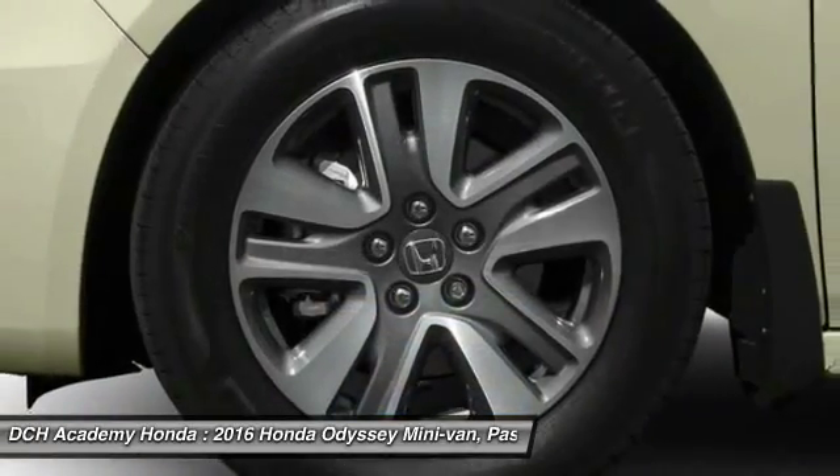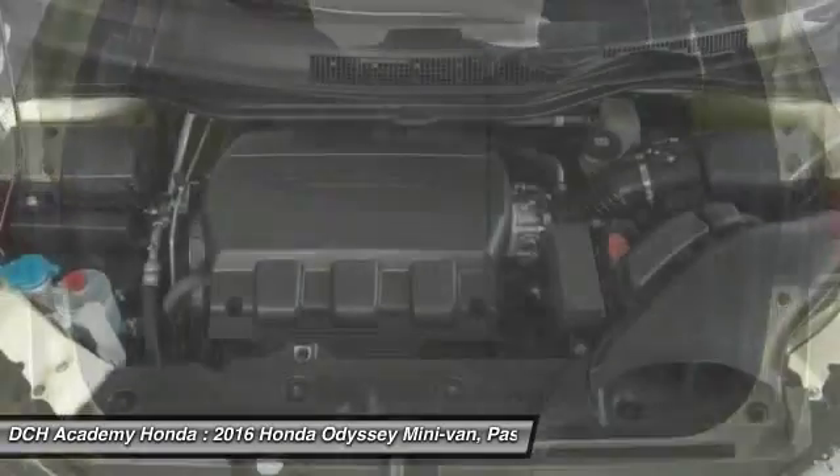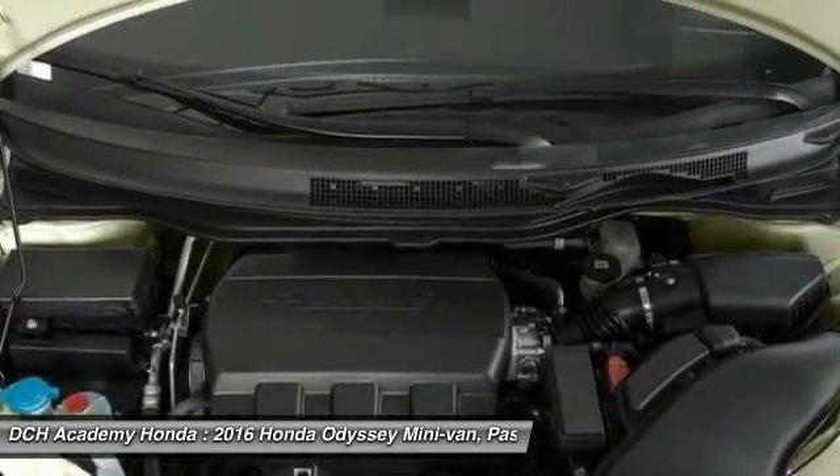Bluetooth, moon roof, adjustable steering wheel, power steering, four-wheel disc brakes, hard disk drive media storage.